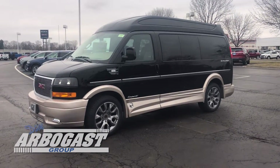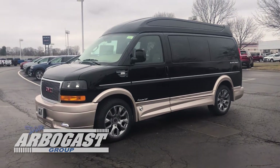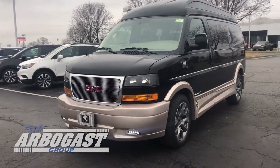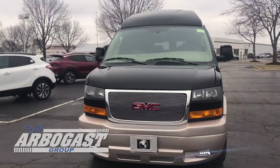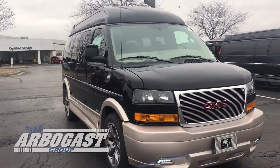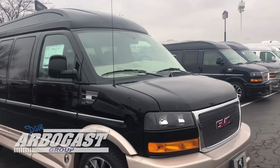Absolutely gorgeous looking paint job on this one. It has the 20-inch wheels, has the power boards, has the LEDs down in the front. Got the GMC chassis with the billet grille. Got your turn signals built into the sides there.